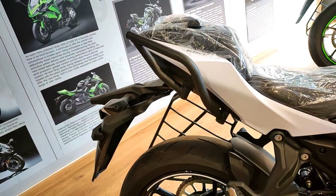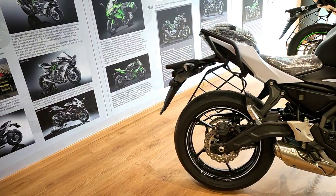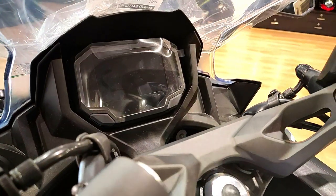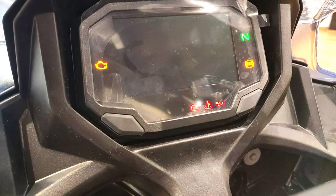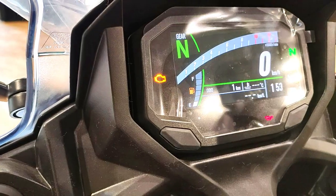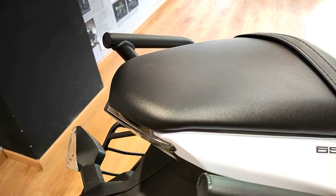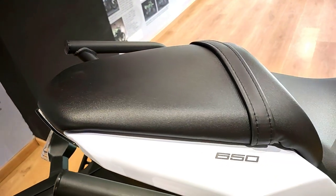The Ninja 650 BS6 has been upgraded with a new LED headlight and DRL, and a 4.5-inch TFT color instrument cluster. This cluster offers smartphone Bluetooth connectivity through the Kawasaki Rideology application. The pillion seat has also been upgraded for better pillion comfort.